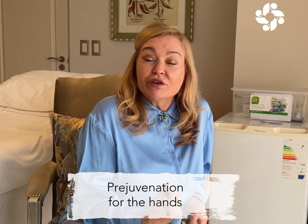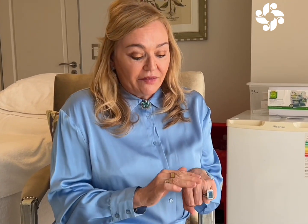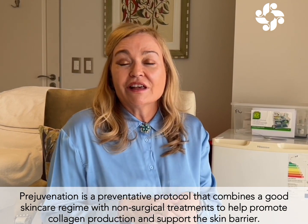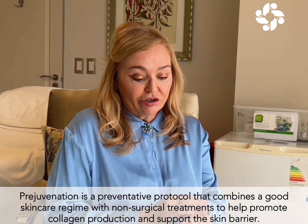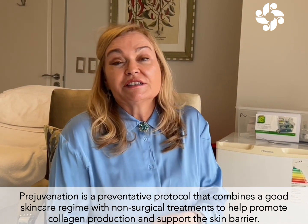Today we're going to talk about prejudvenation of the hands. For the first 10 years I was in the aesthetic business, I didn't do much to my hands, and then when I turned 50 I noticed I need to start doing treatments on my hands. That's why I tell my patients to always add the hands in, and when you're younger, come in for prejudvenation treatment so that you don't get to the stage where your hands really don't look good next to your face.